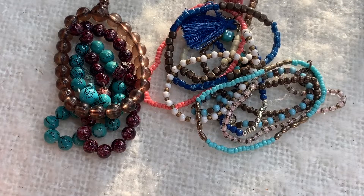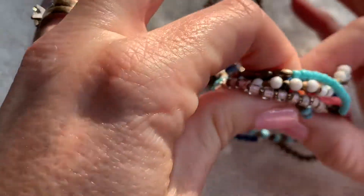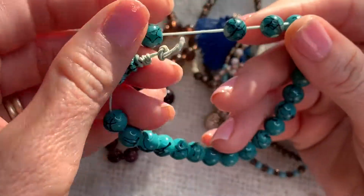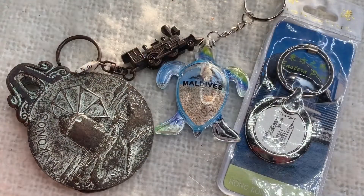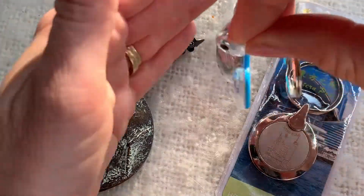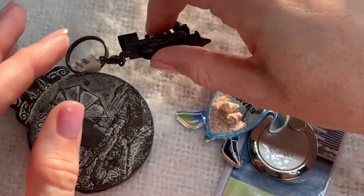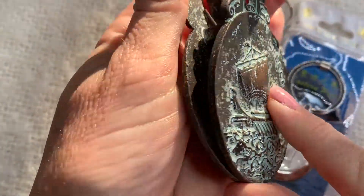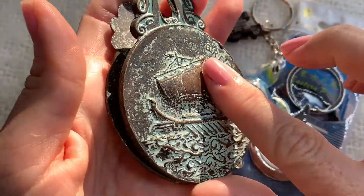We had a lot of little beaded bracelets, stretchy bracelets, some of them are cute with little accents on there, and then a lot of things I think are prayer beads or worry beads. We have some souvenir pieces in this part, some key chains - this cute little turtle with sand in it from Maldives, this cute train, and this is interesting - it is very heavy and it's from Greece. It's like a clip.